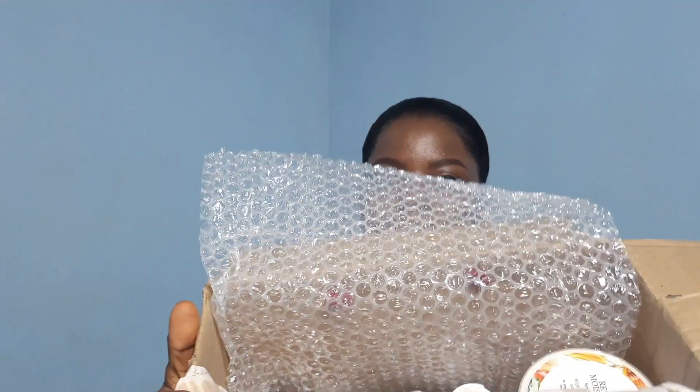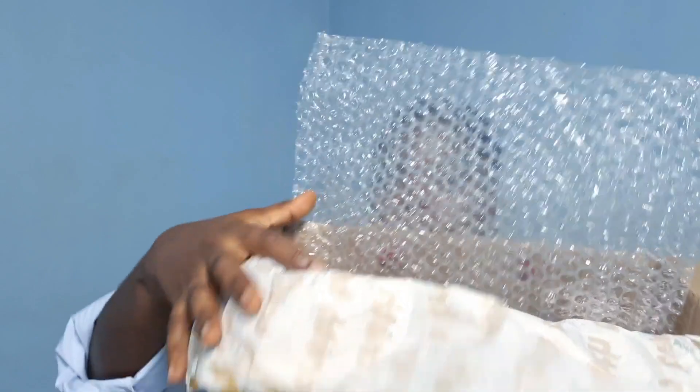Let's see what we have inside. This is what the inside looks like. I'll show you guys what it contains — this is the content of the box.